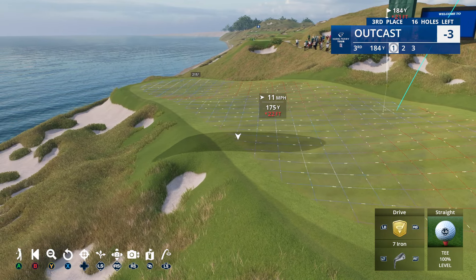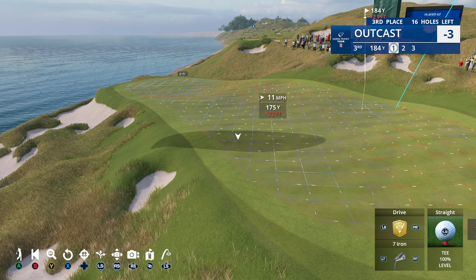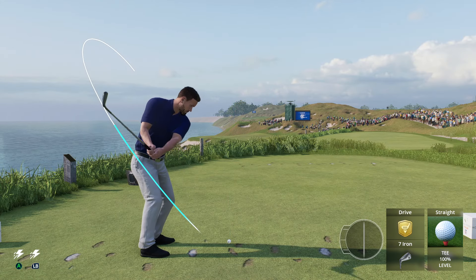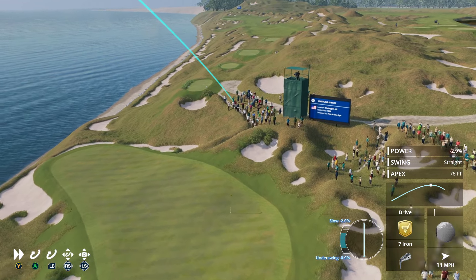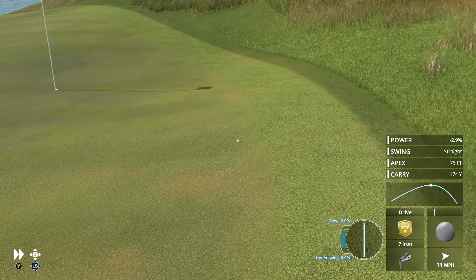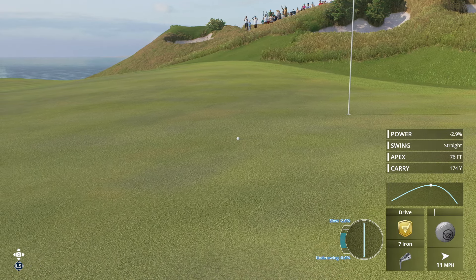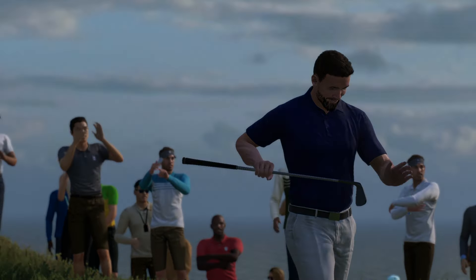I'm going to land it over there somewhere, I hope. It's going further left than I hoped, but it is rolling towards the hole — don't go too far down. Yeah, all right — you take those all day long. On the green, chance for birdie coming up.